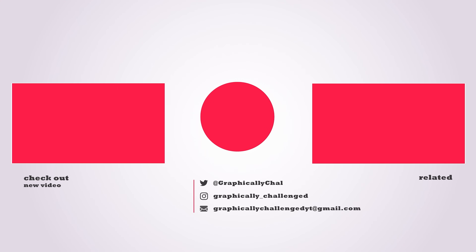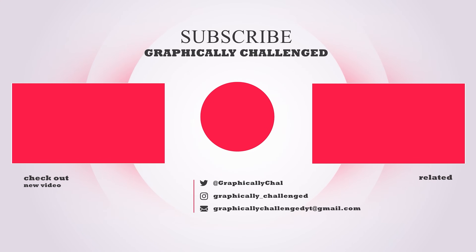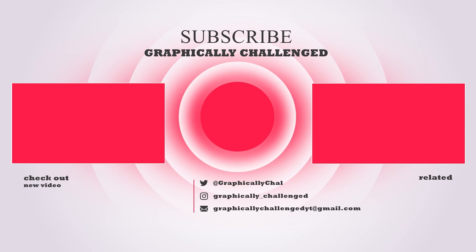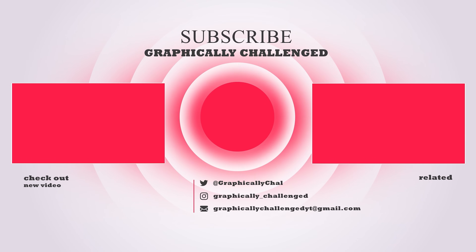I'll see you in the next video. If you made it to the end, be sure to drop a like — every time you do, AMD and NVIDIA release new GPUs. If you wanna see more, check out one of these related videos.